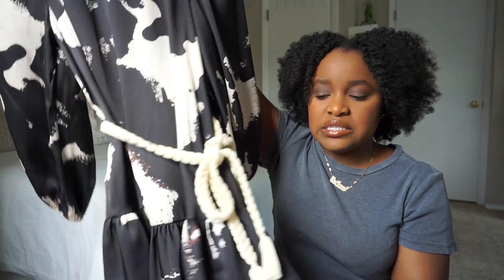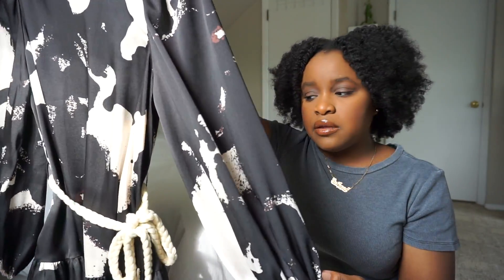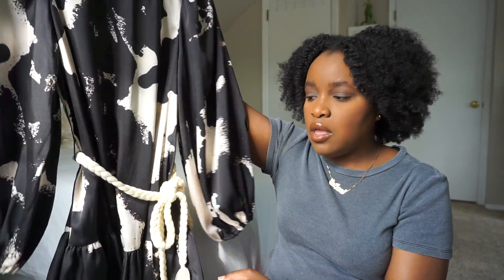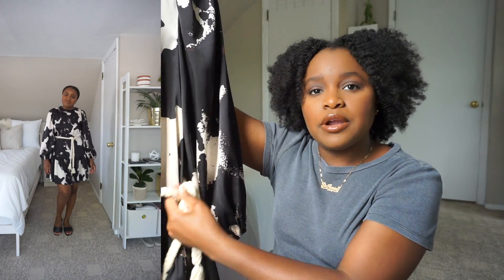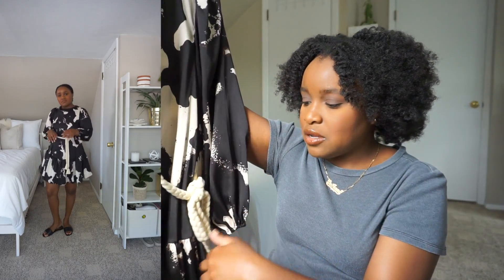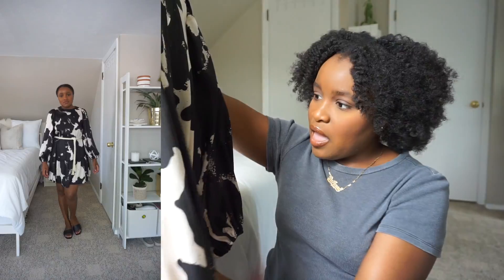So I only picked up this one Christopher John Rogers black and white chevron pattern dress — very simple, very muted. I also only picked up one Alexis dress. I feel like it's just a good staple dress to have — good for work, good for summer, good for fall, could be layered with tights. I love the print and the ruffle hem at the bottom. I'll probably swap out the rope belt for my own. I feel like this is one that'll stay in my closet for a very long time.